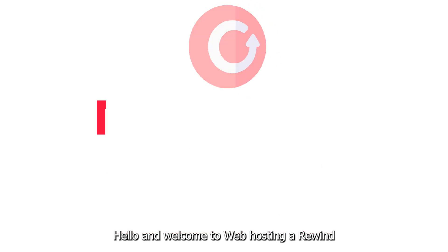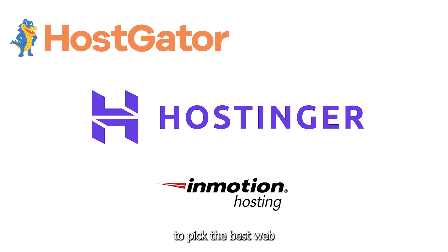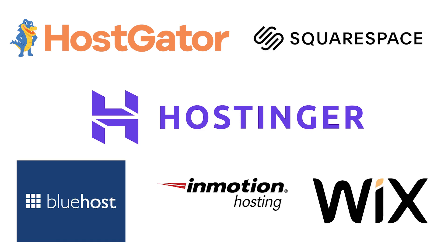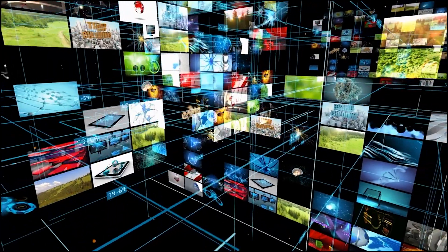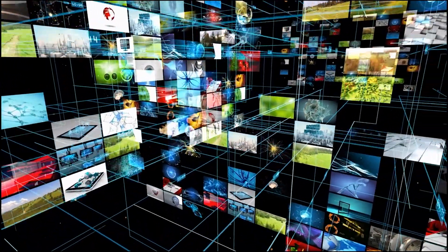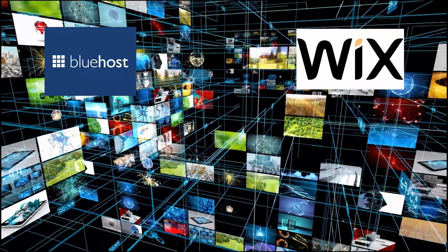Hello and welcome to Web Hosting Rewind, where we provide the best tips and tricks to pick the best web hosting packages for your needs. Be sure to check out the links in the description to get started with your website today. Welcome to our comparison of two popular web hosting providers, Bluehost and Wix.